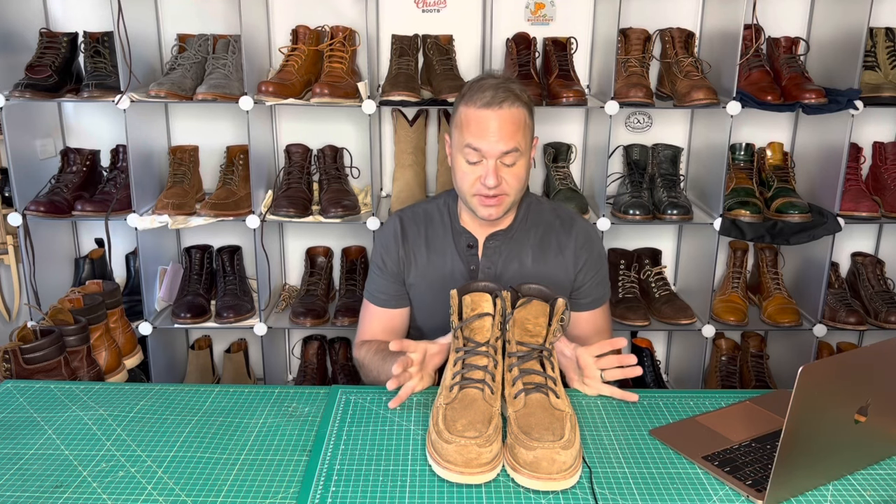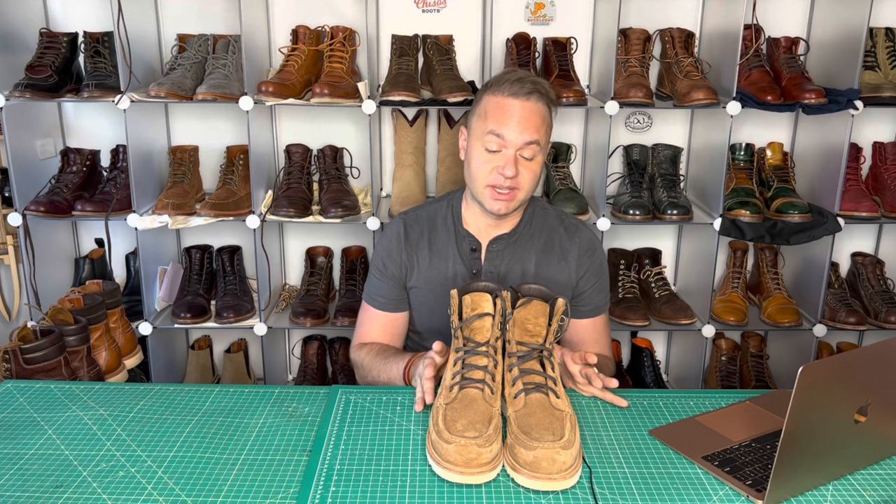Hey guys, what's going on? So in today's video, I'm very excited because I'm going to be talking about my third pair of Grant Stone field boots. This is a pair that as soon as I saw pictures of them, I knew I had to have them.